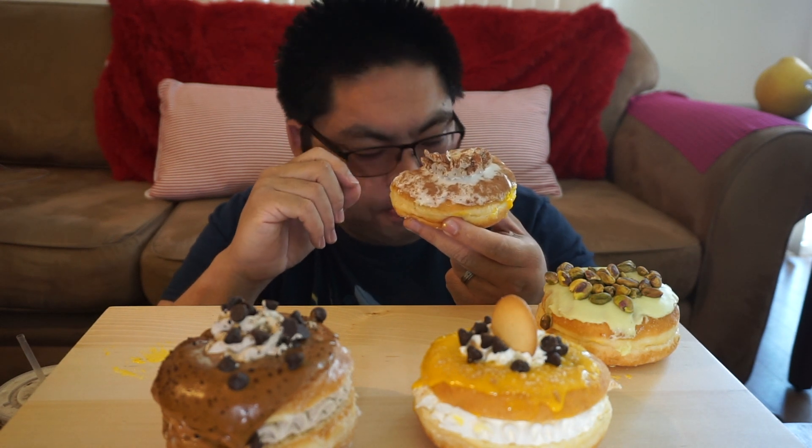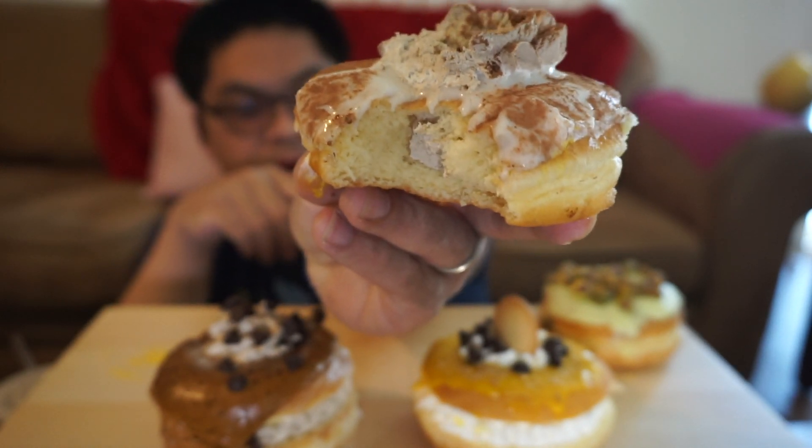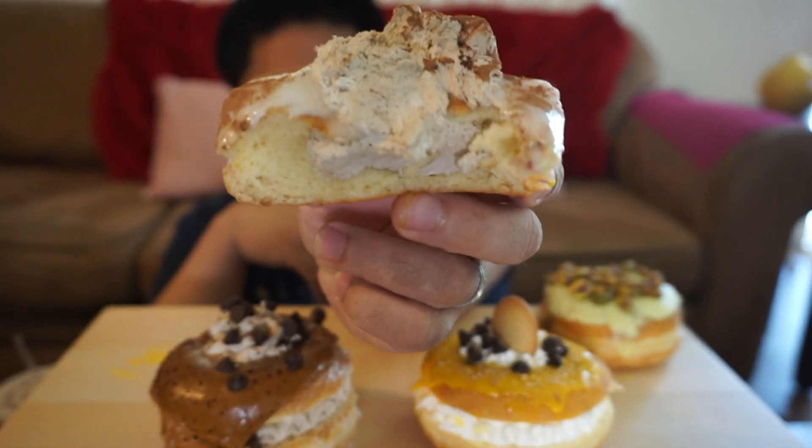It looks like an airy donut — they fill the center with the mocha cream and the mocha on top. It looks like just some vanilla frosting with a little mocha whipped cream. Oh, pretty good. Looks like they filled it up crazy. Pretty good. Put that aside for now.